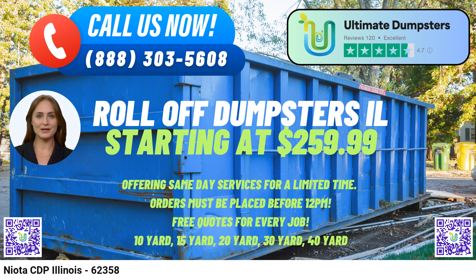Here are the dimensions and usage scenarios for our various dumpster sizes. The 10-yard dumpster measures 12FT Long x 8FT Wide x 3.5FT High, and is ideal for small-scale projects like home cleanouts, yard waste removal, or small business waste disposal.